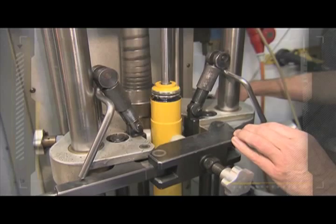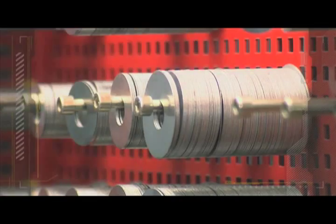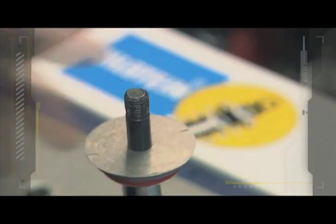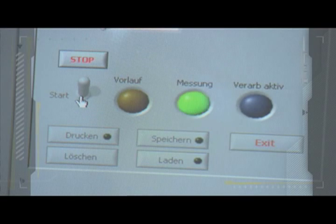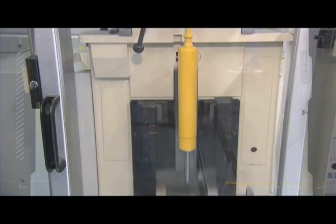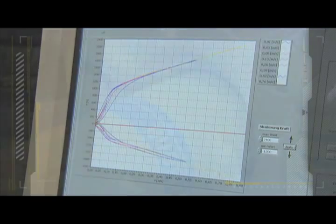If the prototype fails to give 100% Bilstein driving experience, its attributes are adjusted — the setting is changed using different springs. The new absorption power of the damper is evaluated on the VDA test bench, and tested over and over again.